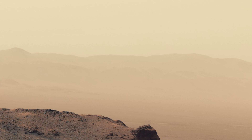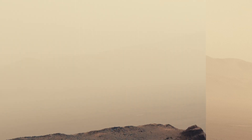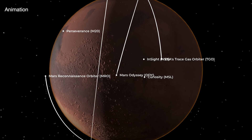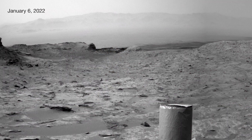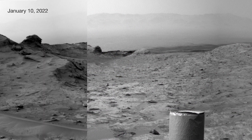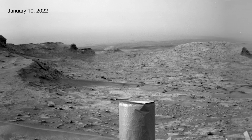In January 2022, a dust storm nearly twice the size of the United States blanketed Mars' southern hemisphere, reducing sunlight and uniting NASA's spacecraft to help one another through the storm. NASA's Curiosity rover captured these images as the dust rolled in, obscuring the horizon.